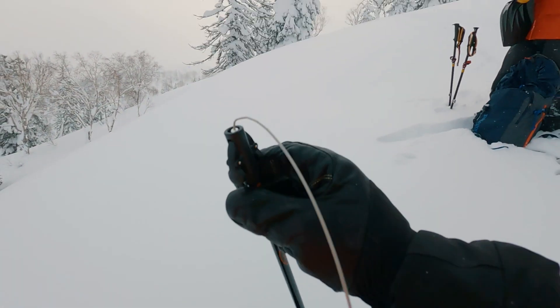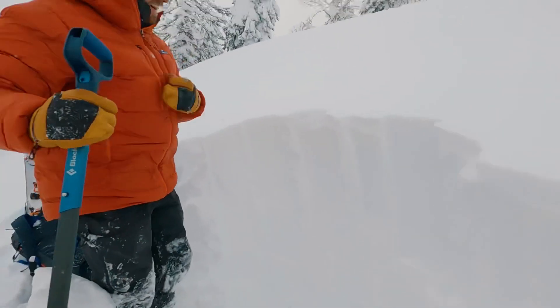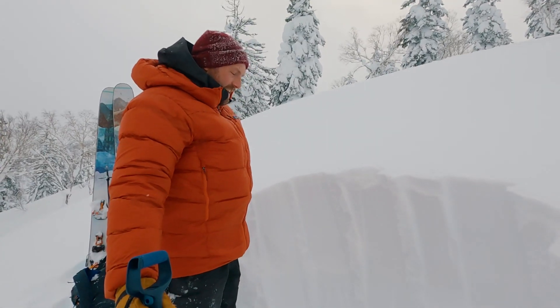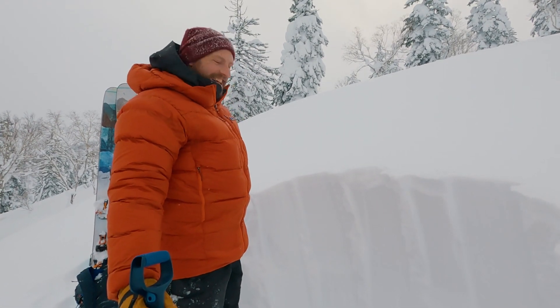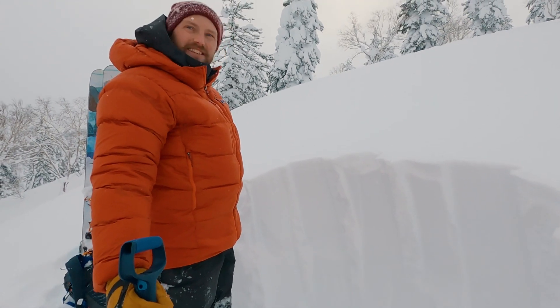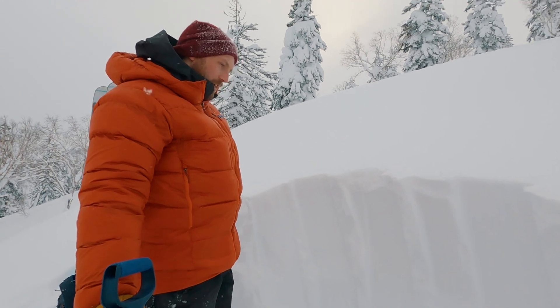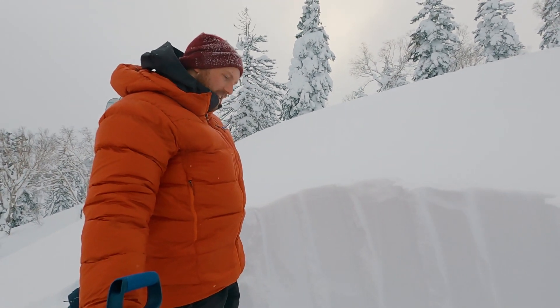Yeah, 230 — that's a metre on top of what those guys found. So what's the plan here Richard? Going to dig a hole to the ground and see what the snowpack is made of here. This is the first time out here this season, so it's good to get a feel for how the snow has built up over the first month of the year.